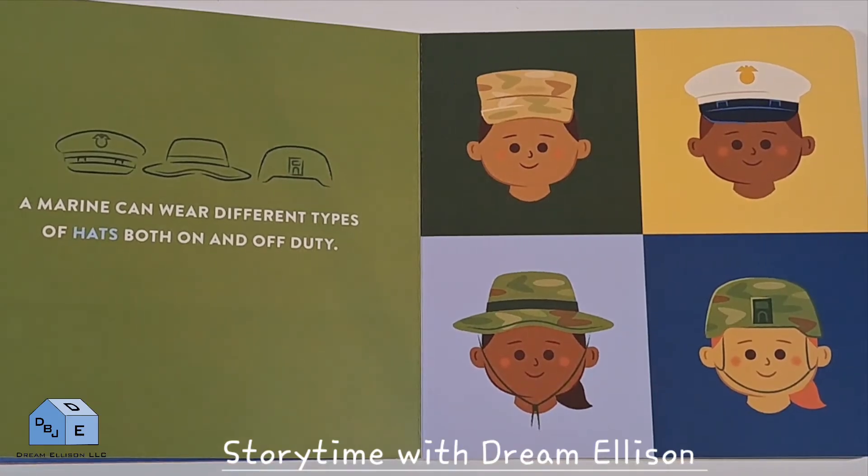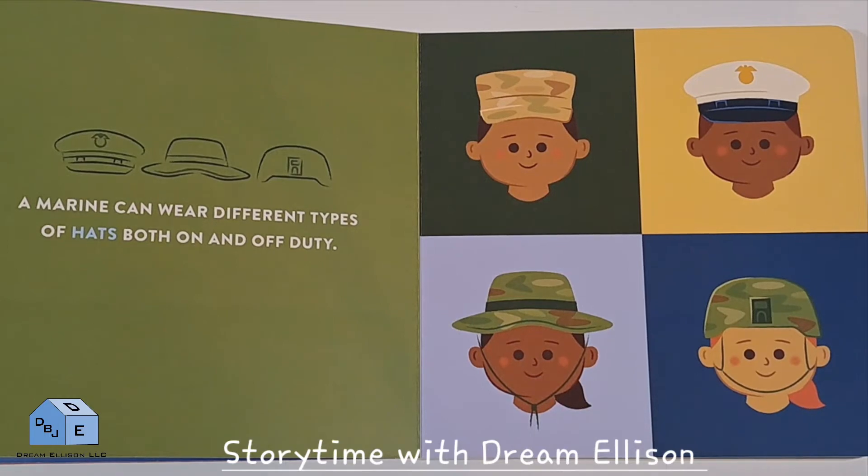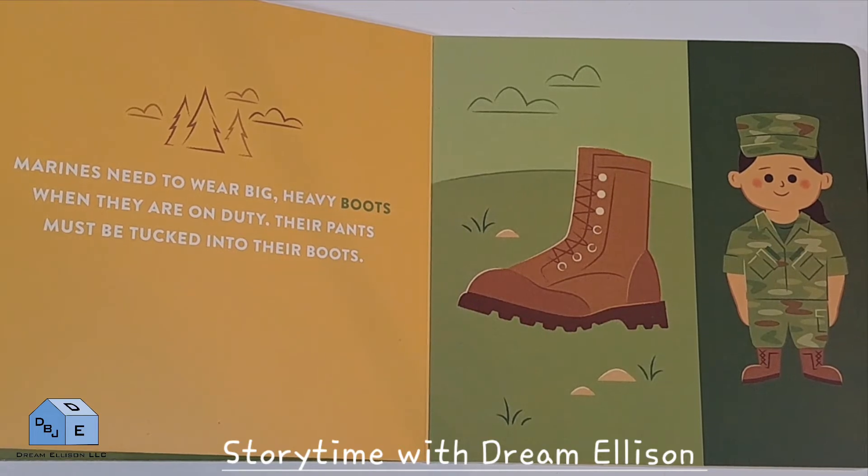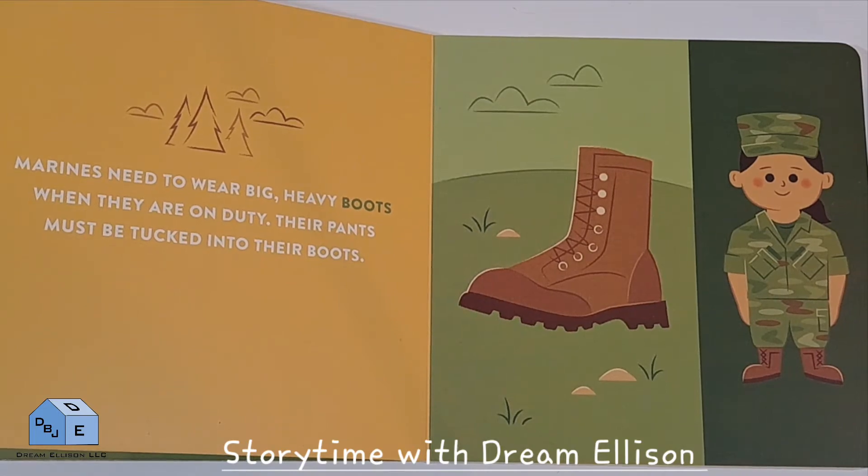A Marine can wear different types of hats both on and off-duty. Marines need to wear big heavy boots when they are on duty. Their pants must be tucked into their boots.